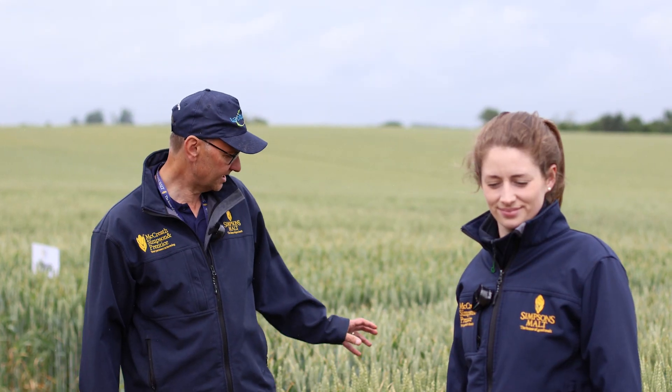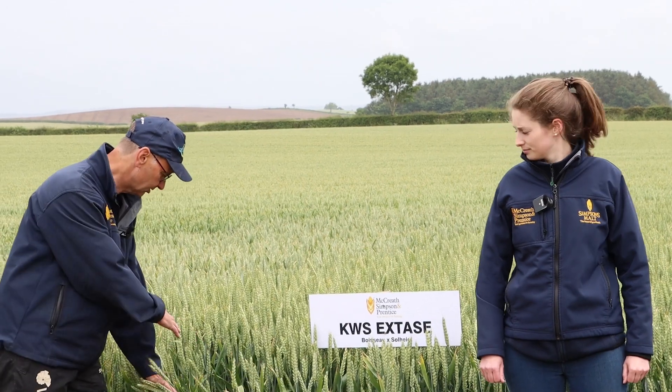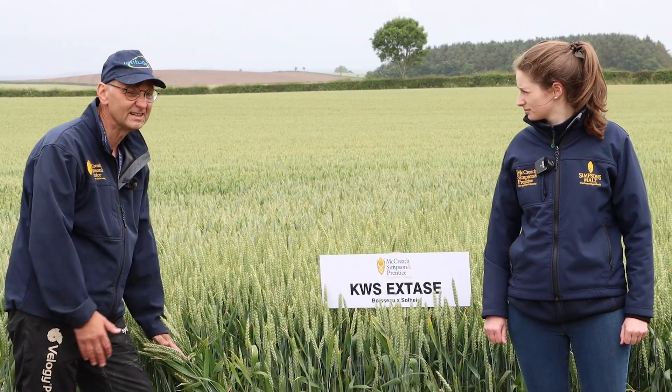I'm going to pass you over to David and Rosie now, who would like to talk about the agronomics of this variety a bit more. X-Days being drilled probably at what we'd call the right time to drill X-Days — that later timing. And you can see here in the untreated, pretty clean on it all.